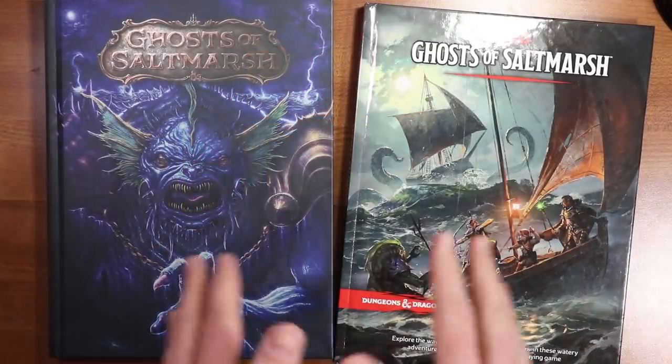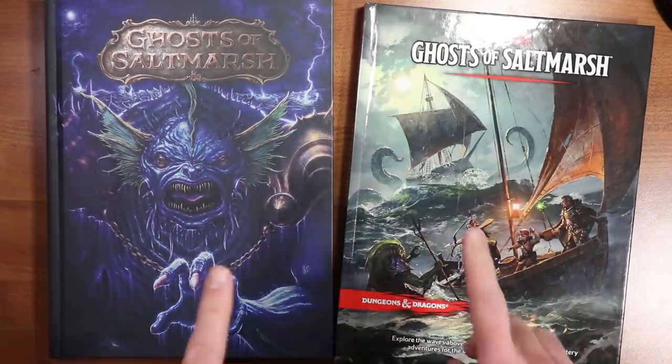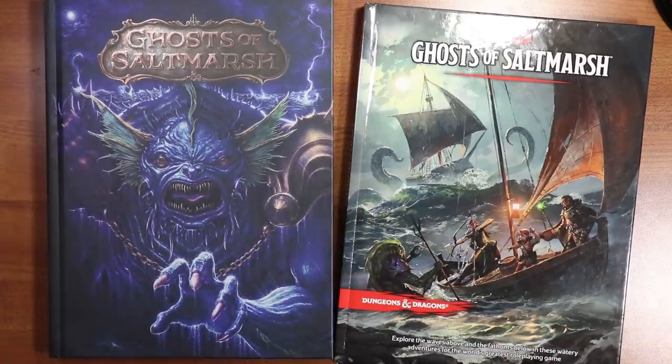All right, everybody. Welcome to WASD20. My name is Nate, and here we go. Ghosts of Saltmarsh — let's jump right in.